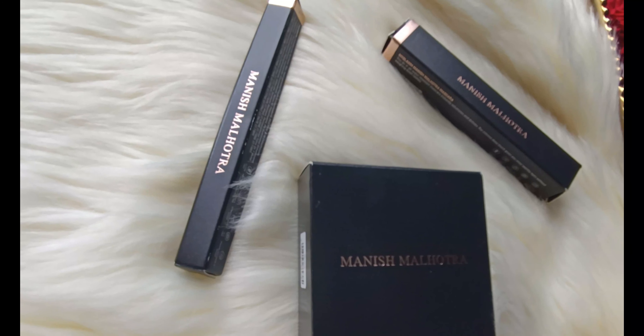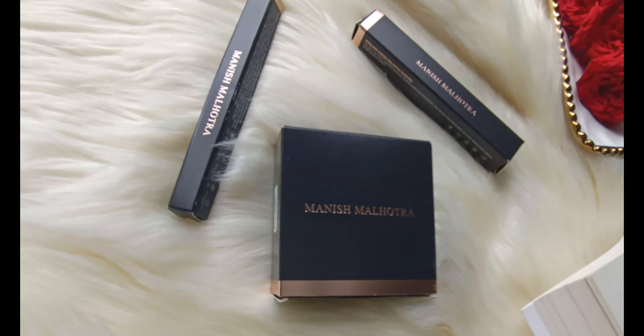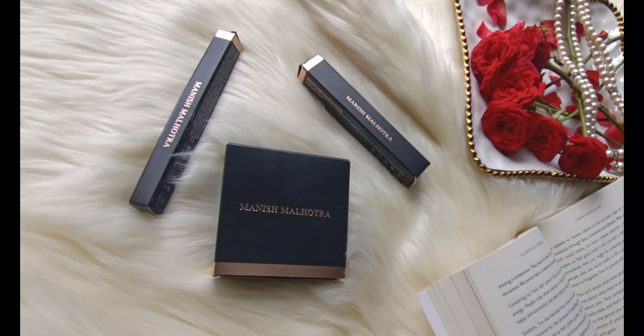The second product I picked is the Manish Malhotra mascara. This is perfect for lengthening and will give your lashes a really nice defined look. The third product I picked up from them is their eyeliner pencil in the shade Dazzle — it's a really nice golden shade. You can apply it on your waterline, use it as an eyeshadow, and it'll look really beautiful on the lower lash line as well.